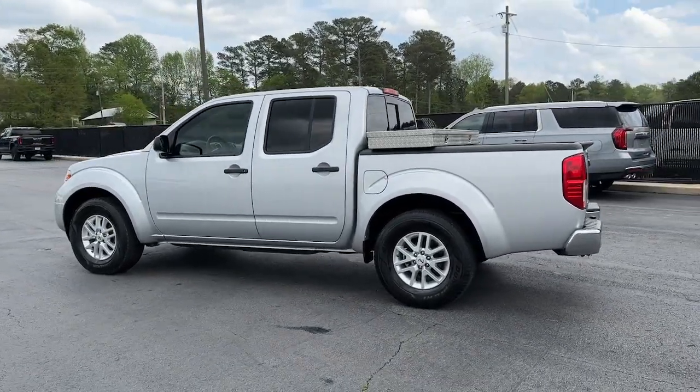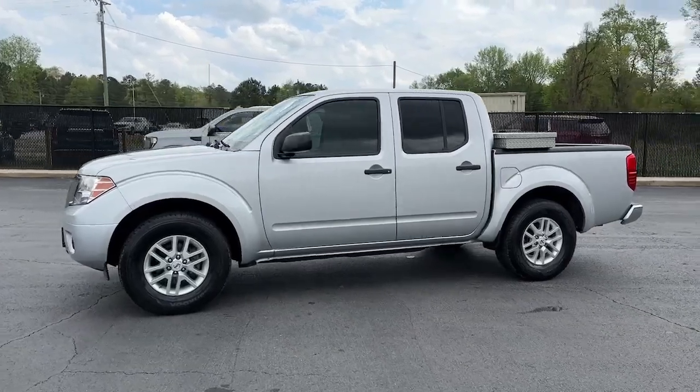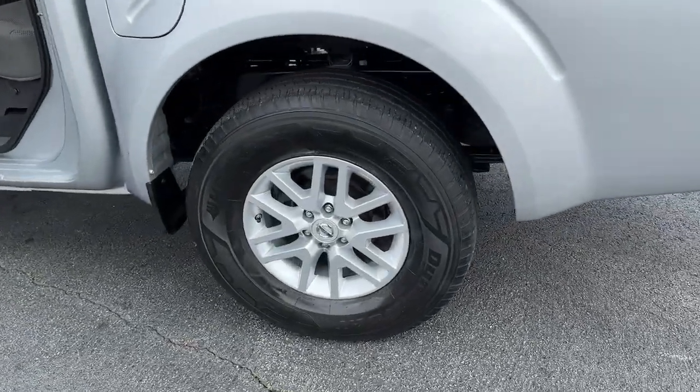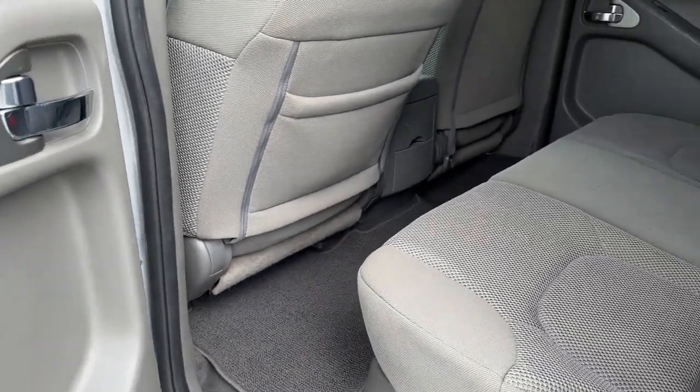The following are some of this vehicle's highlighted options: keyless entry, backup camera, steering wheel audio controls, aluminum wheels, alarm, electronic stability control, Bluetooth connection, intermittent wipers, traction control, tire pressure monitoring system.